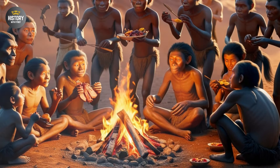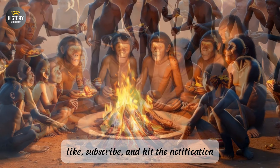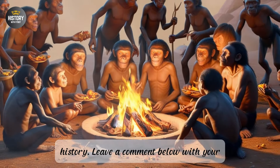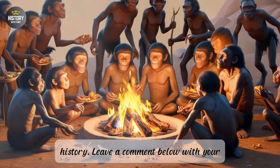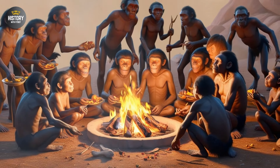Thanks for joining us on this journey through the evolution of bipedalism. If you enjoyed the video, be sure to like, subscribe, and hit the notification bell for more deep dives into human history. Leave a comment below with your thoughts or questions, and we'll see you in the next video.